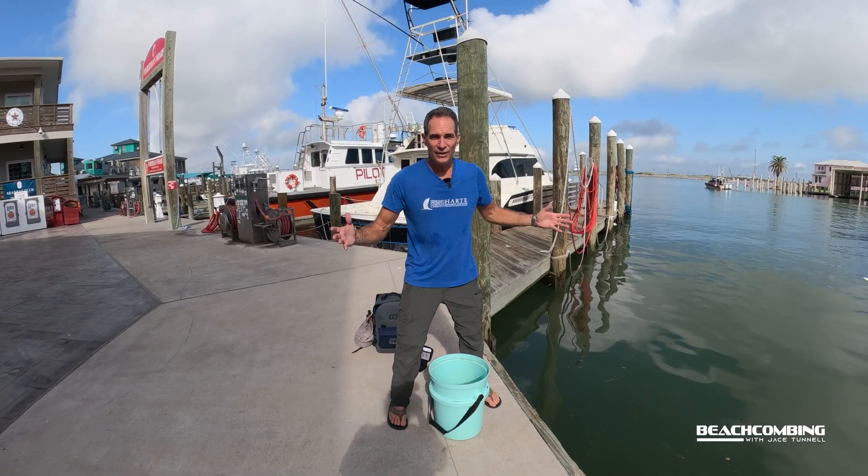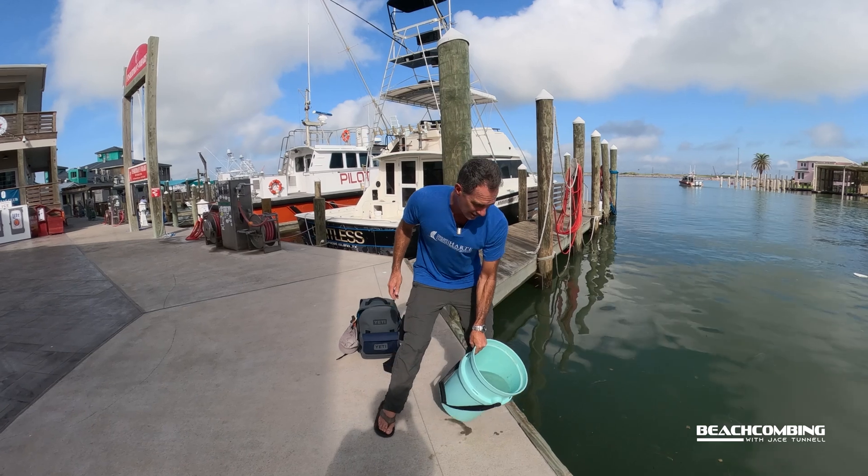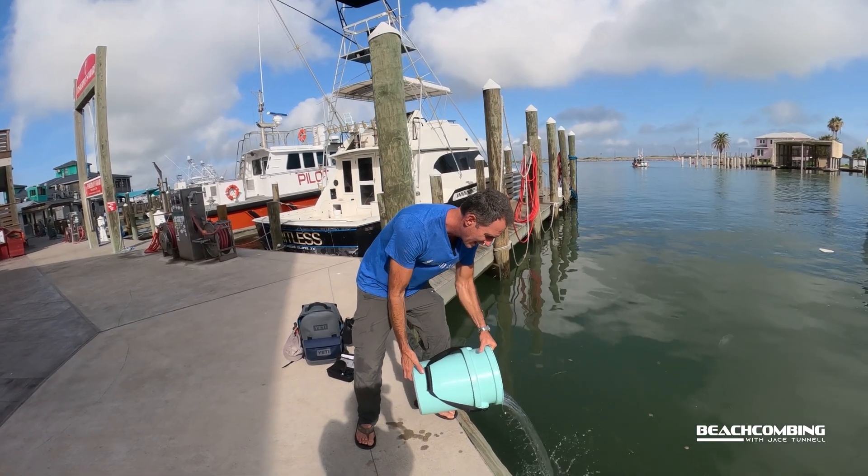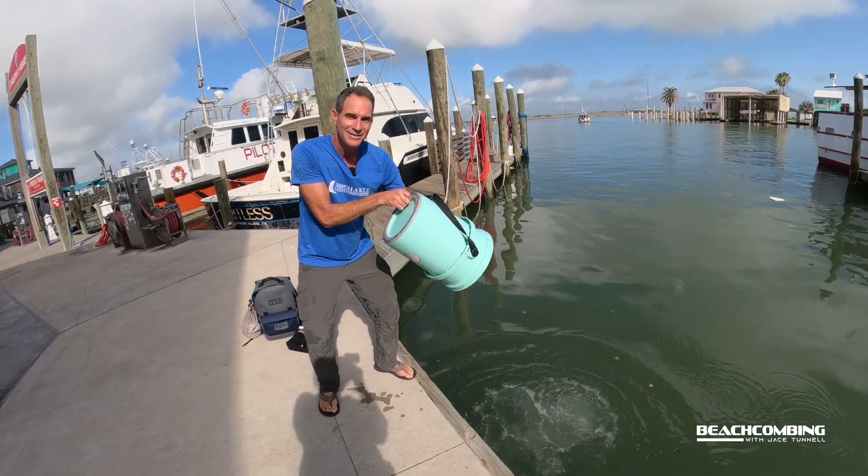Hopefully you know something a little more now about the moon jelly. We're going to let this one go so it lives another day. We'll catch you on the next episode of Beachcombing. Bye.